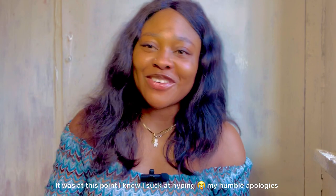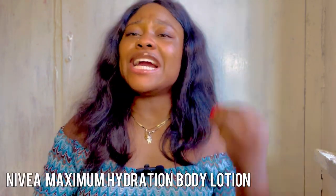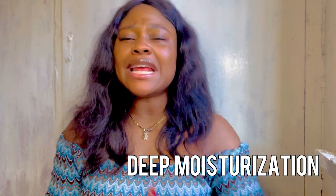Now we're going over to the dark skin people — hello, my melanin girls! Number one on the list is the Nivea Nourishing Moisturizing Lotion, which is suitable for every skin type. This lotion is good for normal, combination, oily — whatever. For the men, you can get the Nivea Hydrating Lotion for Men from the same brand. This lotion moisturizes your skin and restores your natural glow.